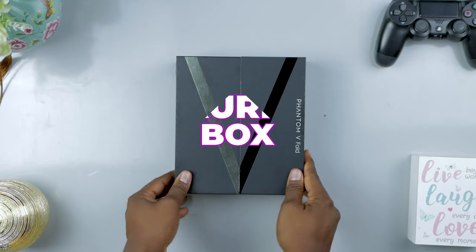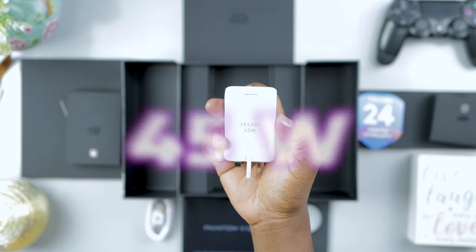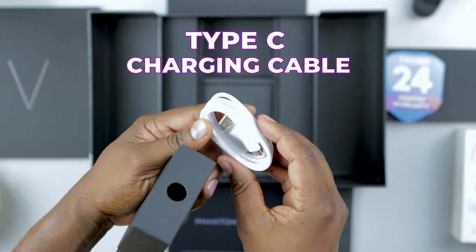The Phantom lineup is Tecno's premium sub-brand, so the V-Fold gets a special luxurious box. You get the phone and a back cover that has a kickstand. You also get a 45-watt power brick in the box and a Type-A to Type-C charging cable.